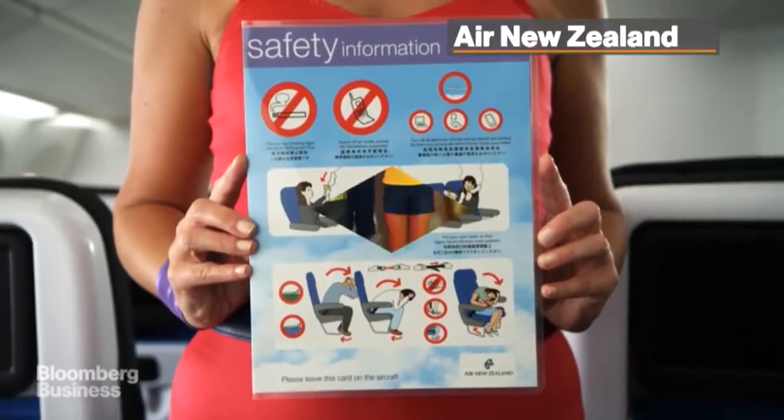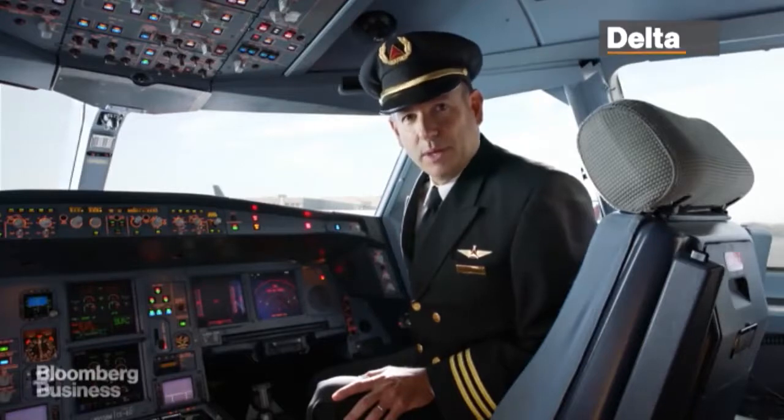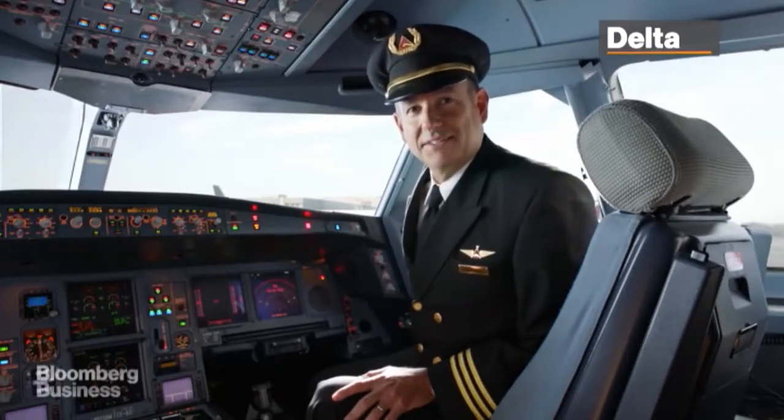If you need more information, it's on your safety information card. Now you're fit to fly! As we prepare for takeoff, please relax and enjoy your flight.